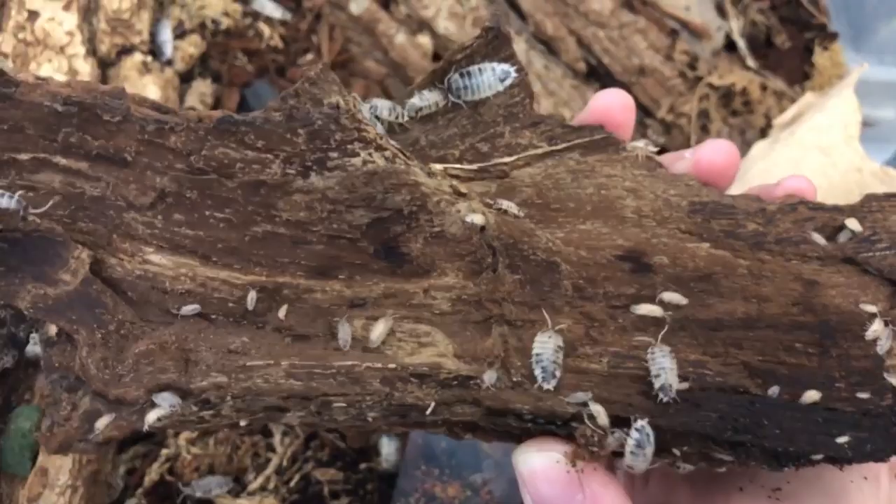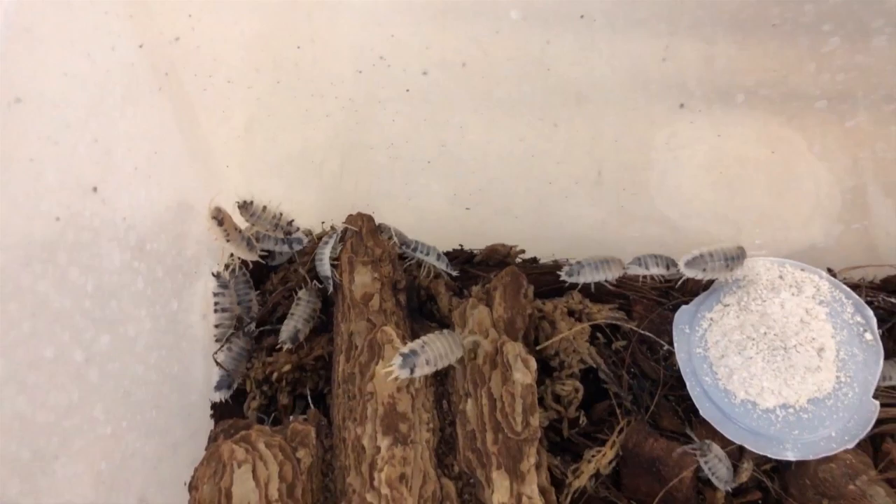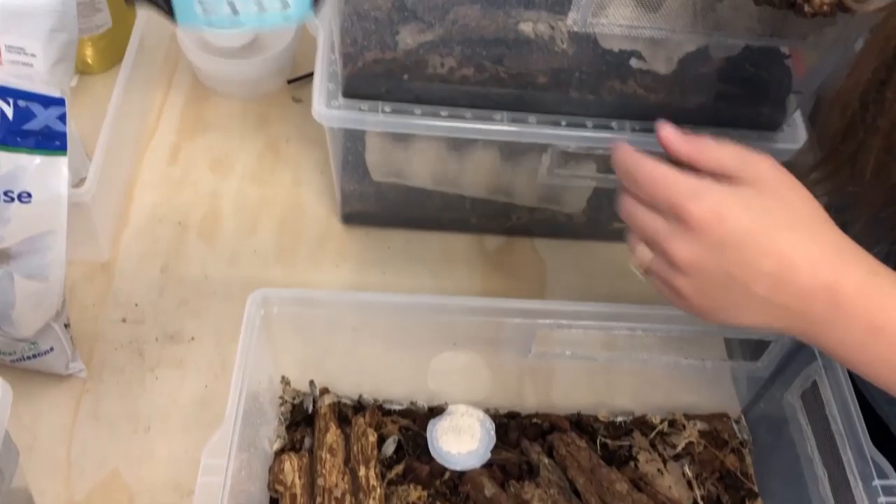Common in the trade — everyone calls them dairy cow isopods. Extremely popular, it's kind of the go-to when people are jumping into isopods, one for people to start with. The calcium we're using right now is Earth Pro-A, but any calcium supplement will work. We just use this because that's what we use with the chameleons.